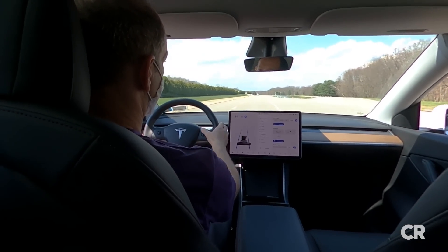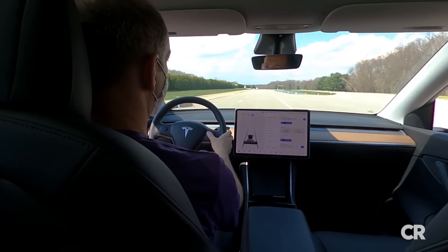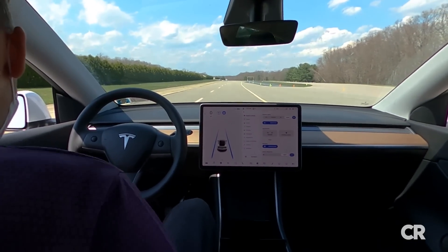The first thing I did was take this car to about 15 miles per hour, engaged Autopilot, and then changed the set speed back down to zero, which stopped the vehicle — but Autopilot still remained engaged.